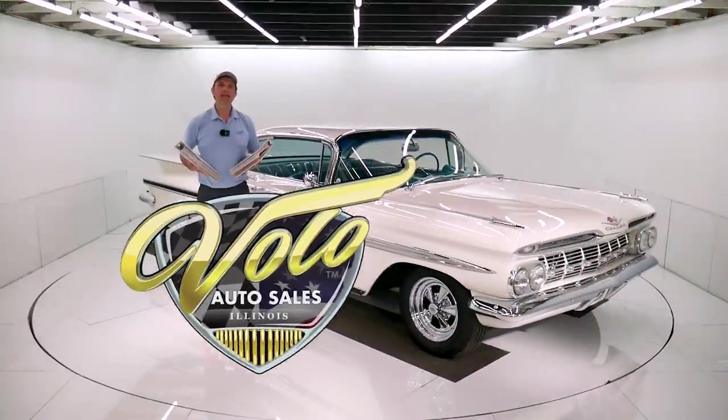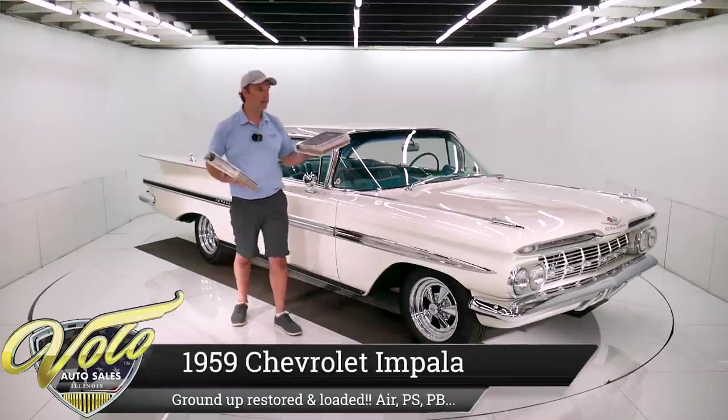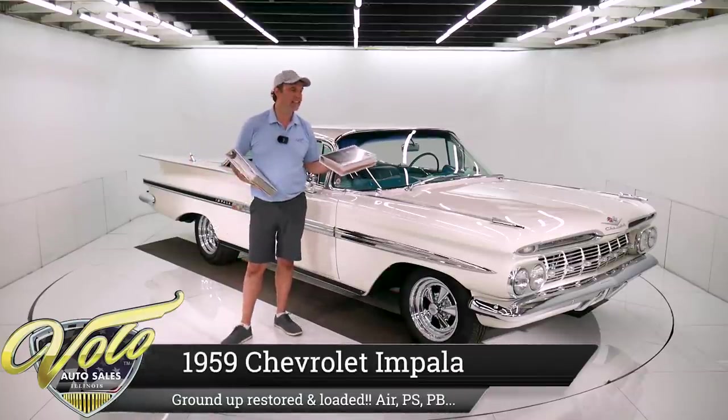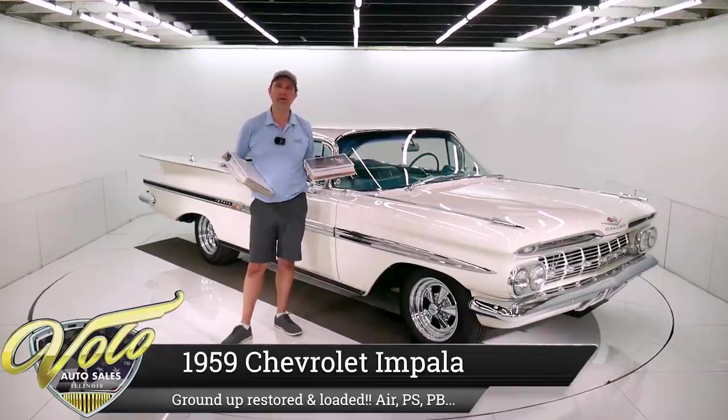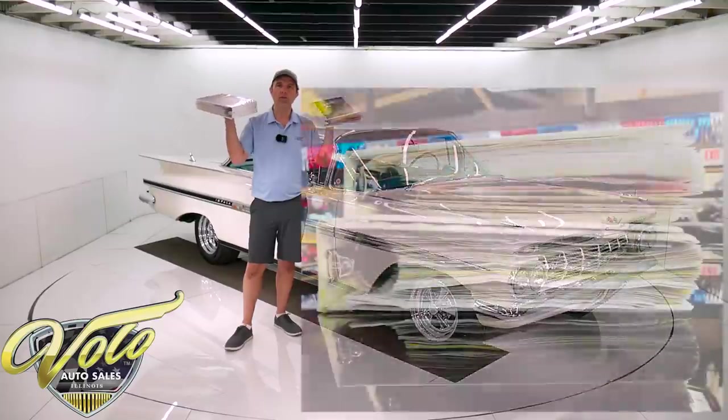Come on, let's go for a spin. This is one of my new favorites, a 59 Impala from out west. It has a 348 with dual quads, has air conditioning, power steering, power brakes, even has cruise control. And it is ground up restored.